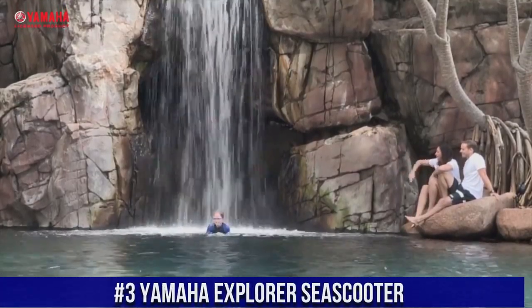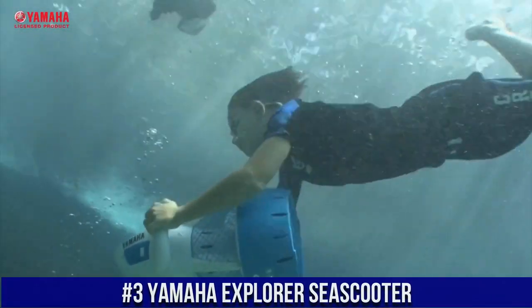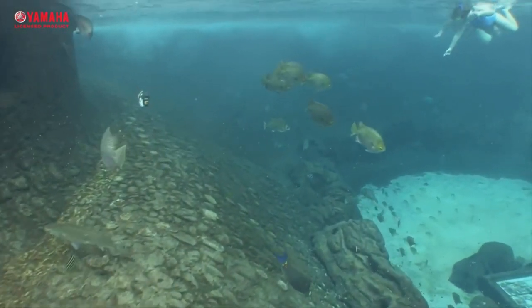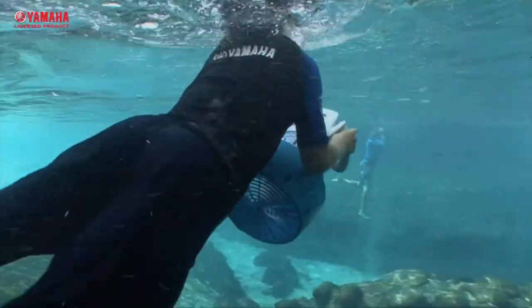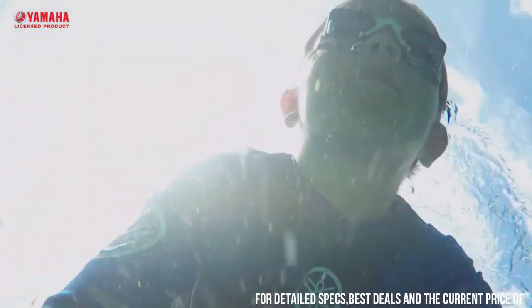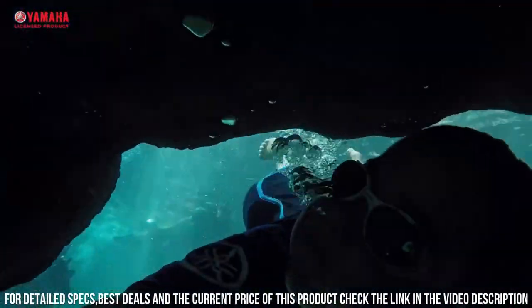Number 3: Yamaha Explorer Sea Scooter. A high-performance underwater scooter that is designed to make your underwater adventures more fun and exciting. The scooter is designed to propel you through the water at speeds of up to 4.35 kilometers per hour, allowing you to cover large distances quickly and effortlessly.